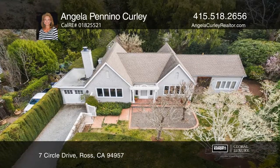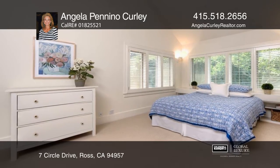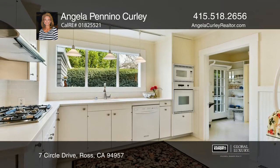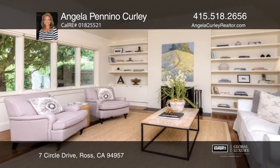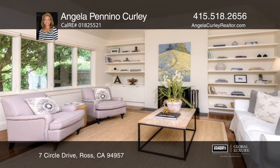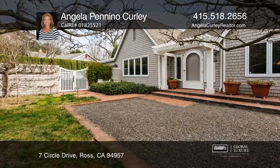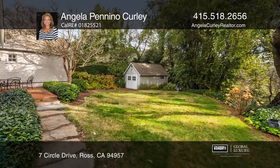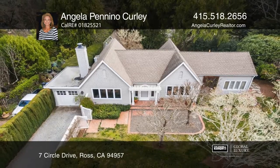This classic single-level Cape Cod waits for you in Ross. The spacious floor plan offers three bedrooms, two bathrooms, and features an ample kitchen with a small office space and a large pantry. A light-filled formal living room overlooking the beautiful over 16,000 square foot yard, as well as a large backyard barn with electricity and plenty of parking. See it today with Angela Panino Curley.